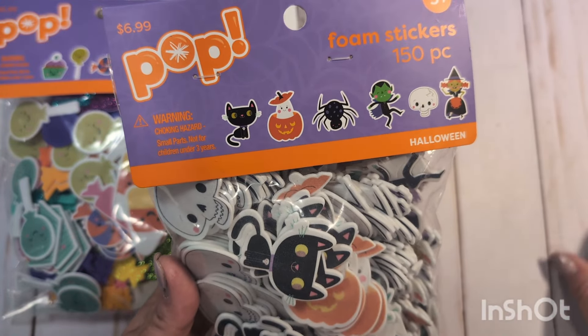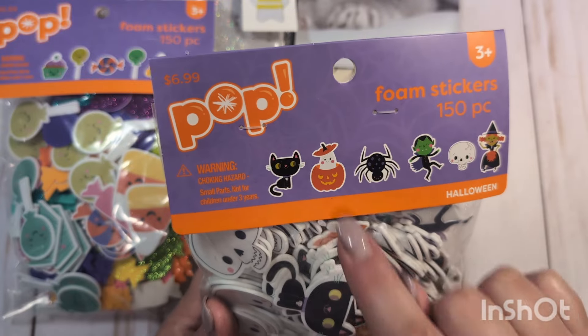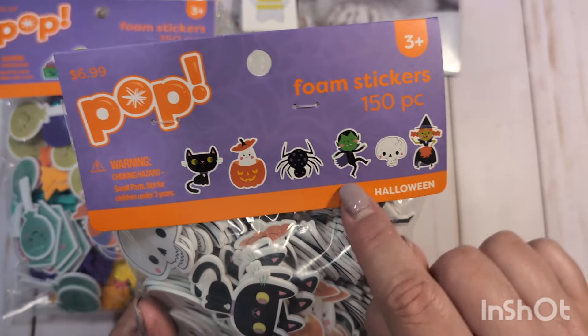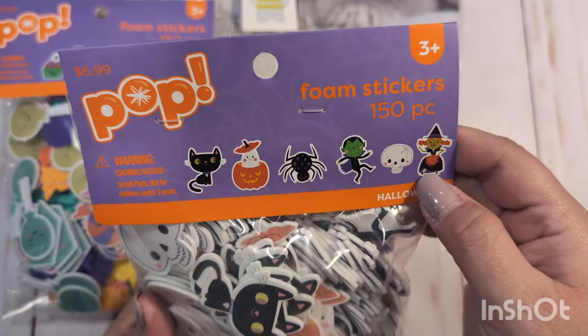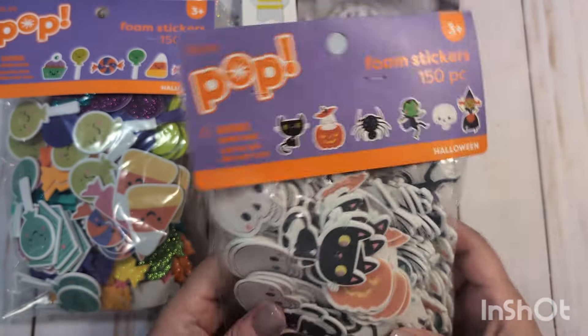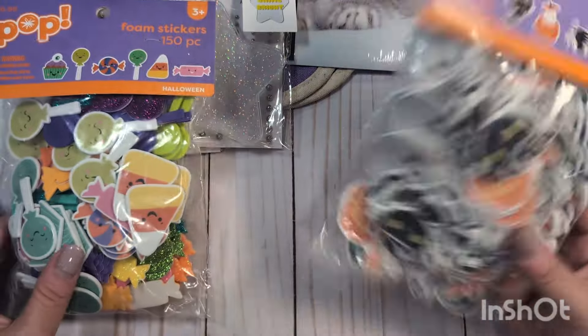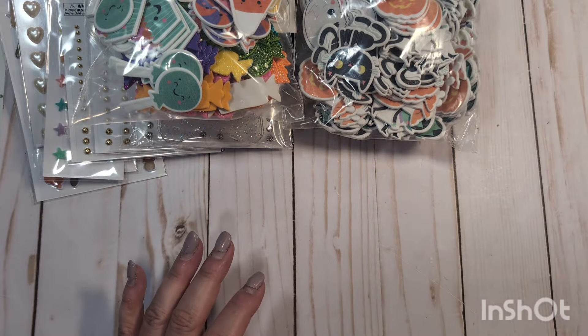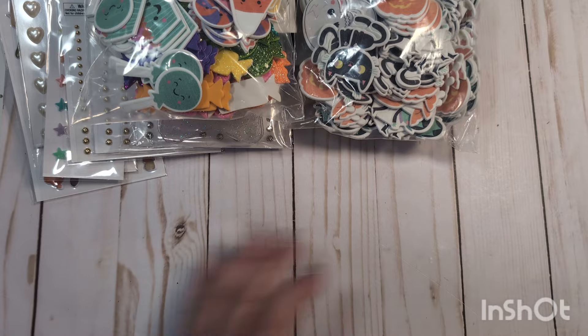How cute are these little kitty cats? Hey Pumpkin does have some cats in it — the cute little ghost popping out of the pumpkin, spiders, little vampire guy, skulls, and a little witch. I thought these little characters would go nicely with Hey Pumpkin as well, and I can also share some of these with my swap partner.